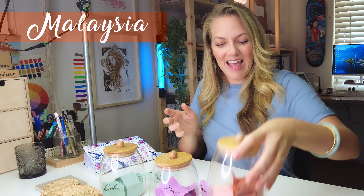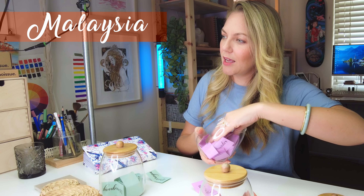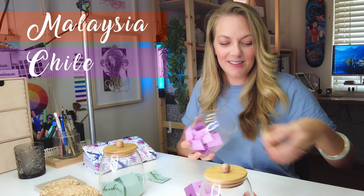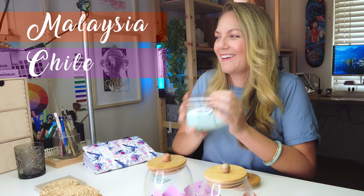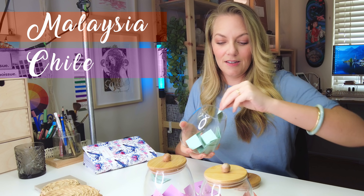The first one is the biggest countries and we're pulling out Malaysia. The next one is medium countries — Chile. That's fun to say; I don't know if it's Chile or Chile but we'll just call it Chile for now. And then the third one is our smallest countries.